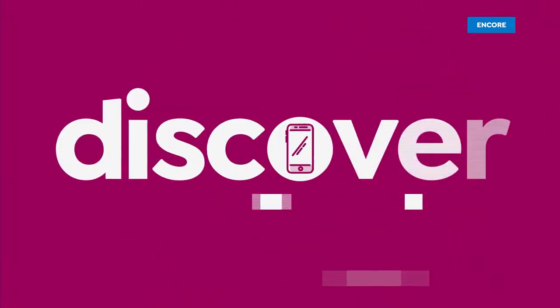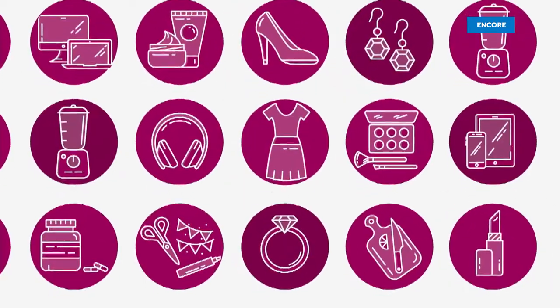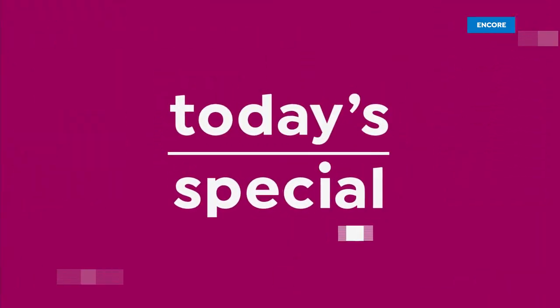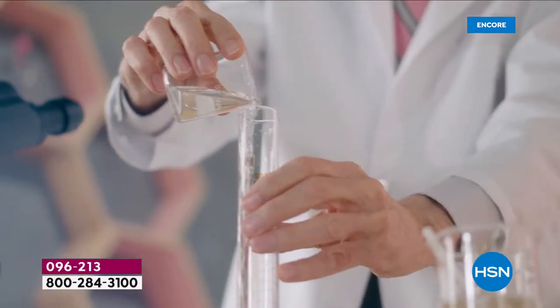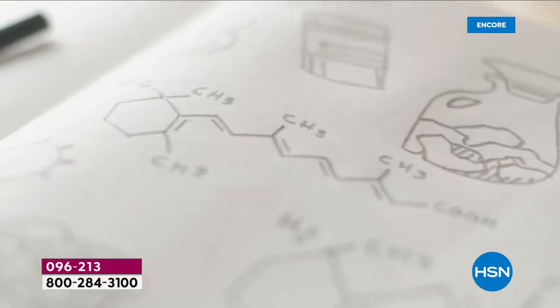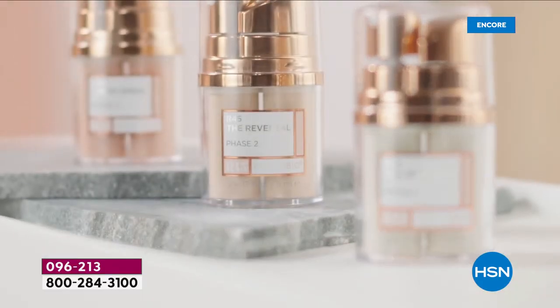We're on our best value of the day. When we introduced R45, it was always about how do we solve a problem in a different way and get a better outcome. That's been the passion here.